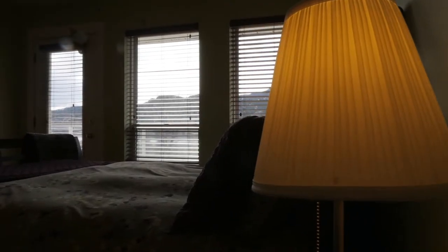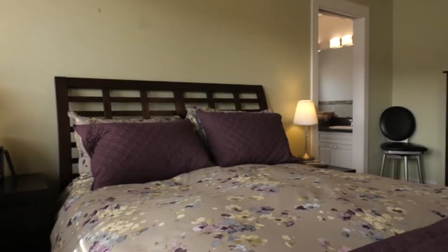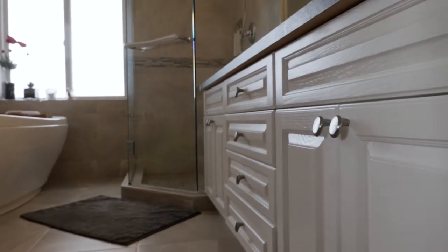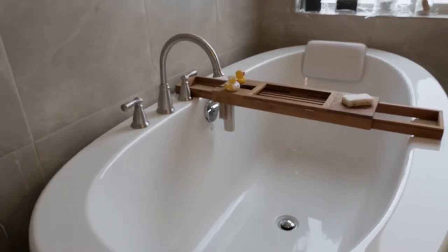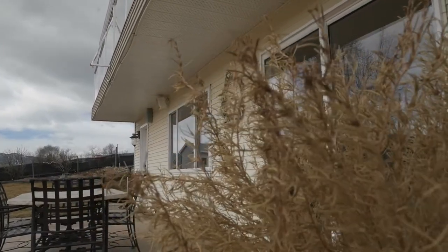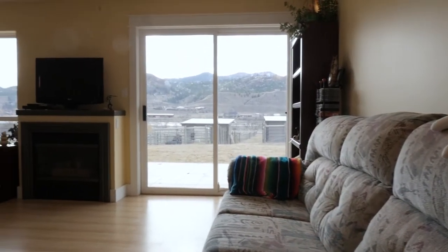I spend weeks with most homes trying to get them to show a fraction as nice as this one does. When people walk in, it's just going to feel like home — all the big stuff has been done and everything's been really well cared for. The master bedroom goes directly out to the deck, so you can grab your coffee, go straight from the bedroom to the deck, sit there, and enjoy the sunlight. You've also got a ton of daylight and an extra rec room downstairs.